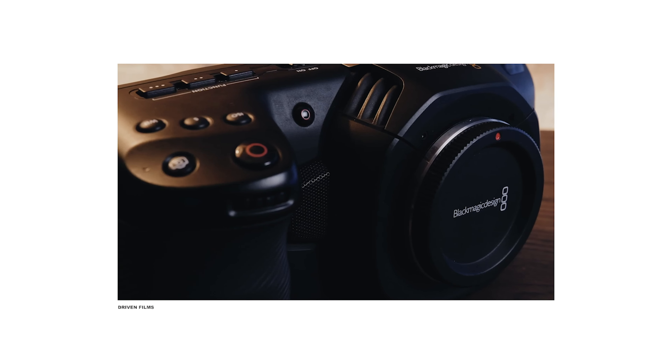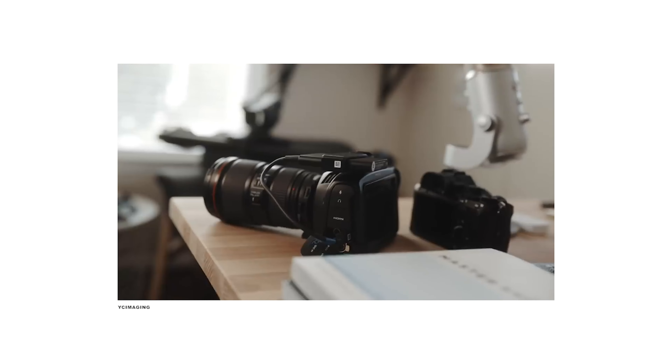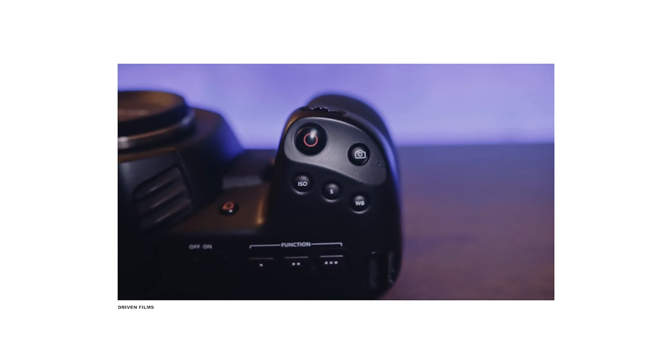We're going to start the list off at number five: the Blackmagic Pocket 4K. For a lot of people out there, they still don't have a lot of budget to invest into super expensive cameras — and by super expensive I mean over two or three thousand dollars — and at the price point the Blackmagic Pocket 4K comes in at, there's literally nothing in that class in my opinion that really beats it. The caveats are that you don't get any image stabilization built into the body, there's no autofocus, and for some people it's a deal breaker that it crops when you do slow motion.